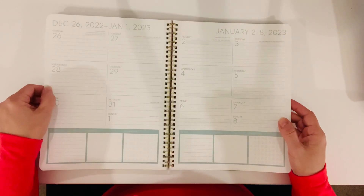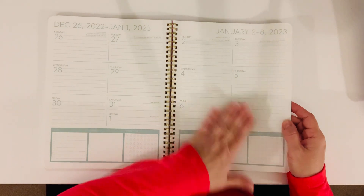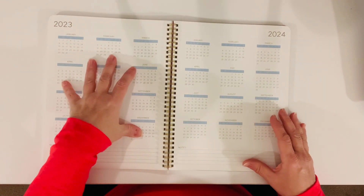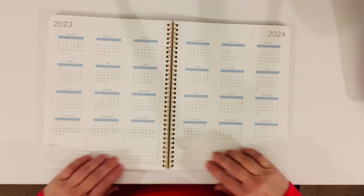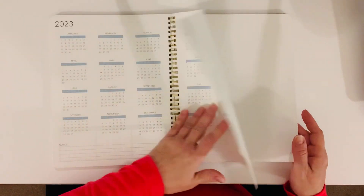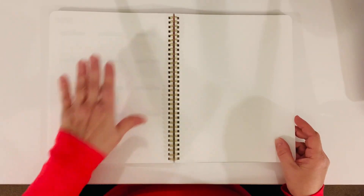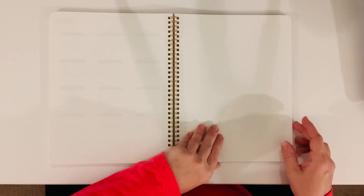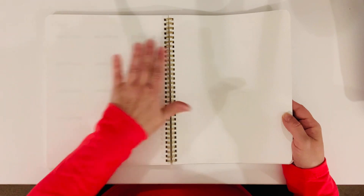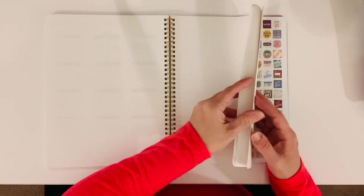Then once we go through December, it gives us a couple of days into January — the first week of January 2023. And then here we have the full year of 2023 and 2024, and down here we have notes. Then after you have these two full-year views, they give you 20 sheets of dot grid paper for note-taking, doodling, whatever you want to do. Even if you want to do bullet journaling, you could do it back here and you have plenty of paper.